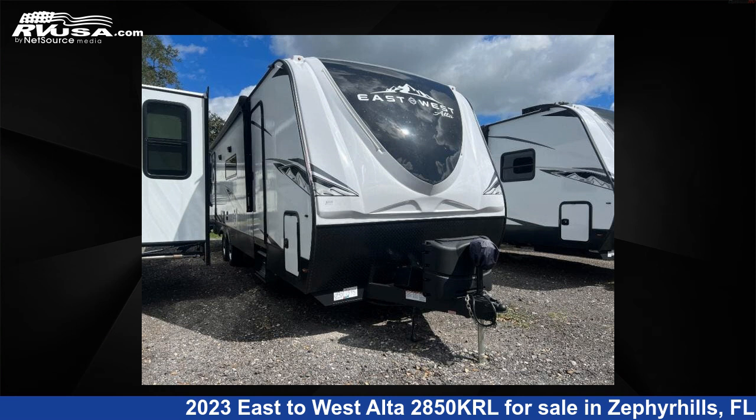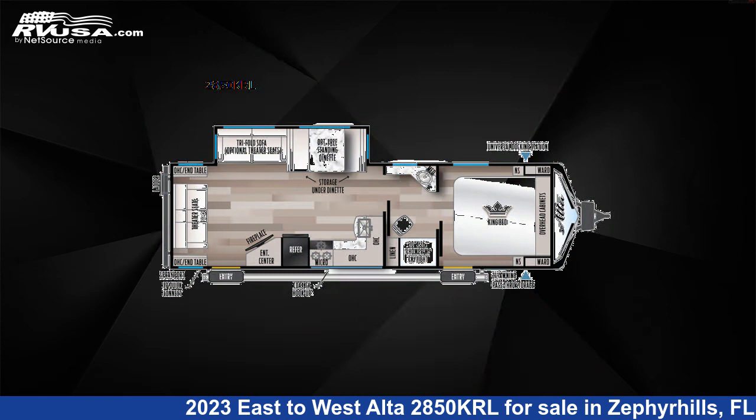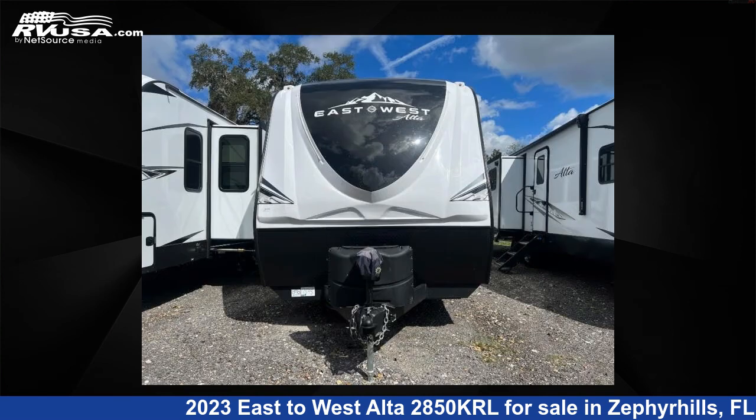This 2023 East to West Alta 2850KRL is a travel trailer RV. It is located in Zephyrhills, FL 33540 and is offered for sale by Optimum RV, Zephyrhills.